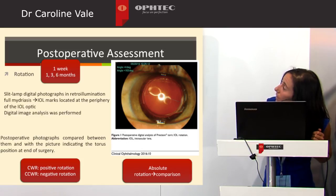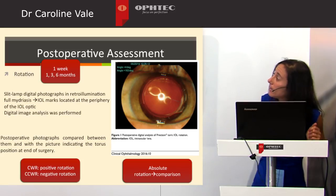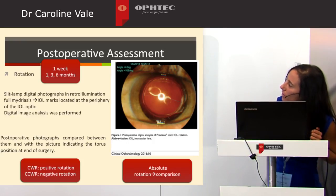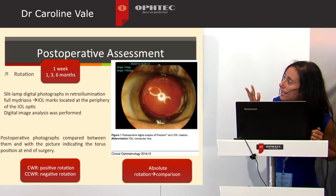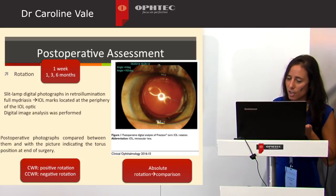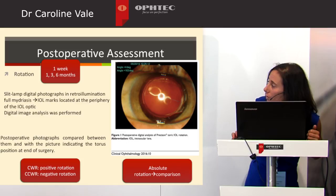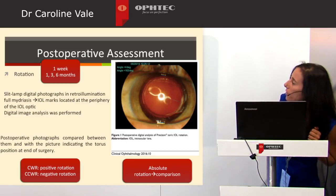Rotation was assessed with slit-lamp digital photographs in retroillumination after full mydriasis. We can see the IOL's mark in line with the visual axis. Digital image analysis was performed for comparisons. We compared the end of surgery with every first week, first month, third month, and sixth month. Clockwise rotation was regarded as positive rotation, and absolute rotation was used for comparison.